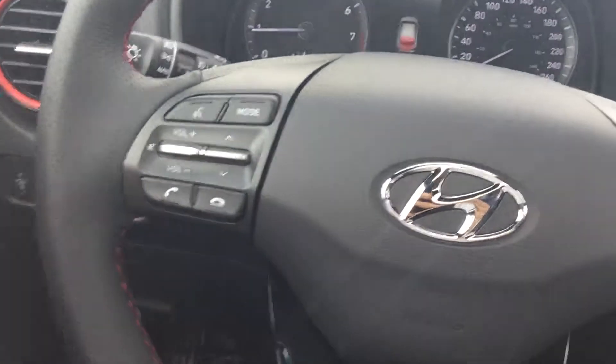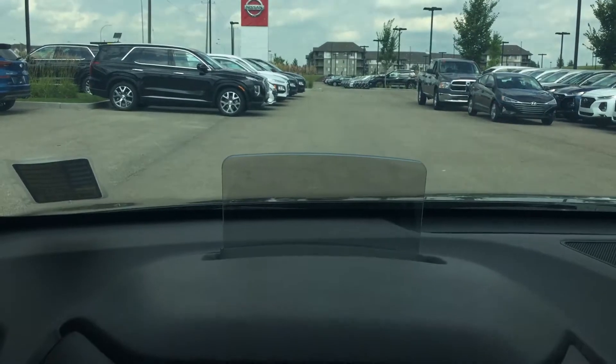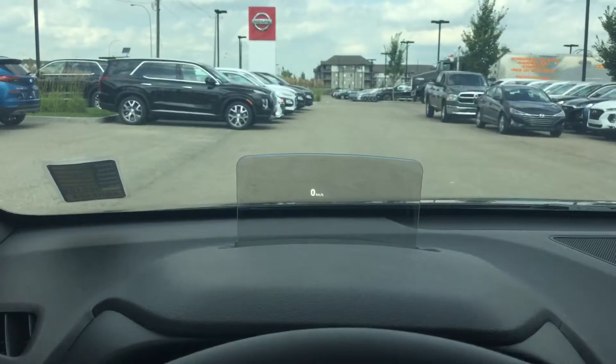You're also going to have all your Bluetooth hands-free calling features right here on the steering wheel, with a menu select so you can go through many options. The other cool thing is you're going to have your heads-up display, which will show your navigation, your blind spot, your lane keep, and all those cool things as well.